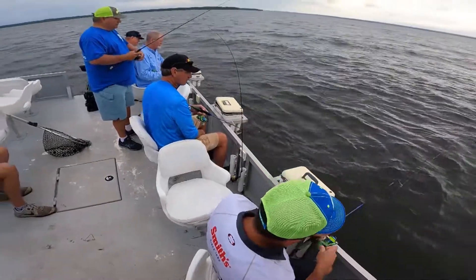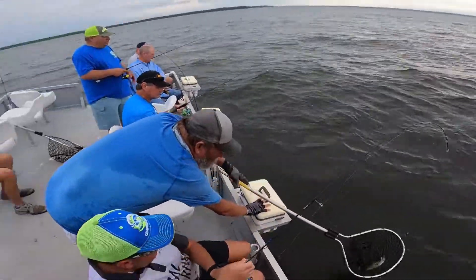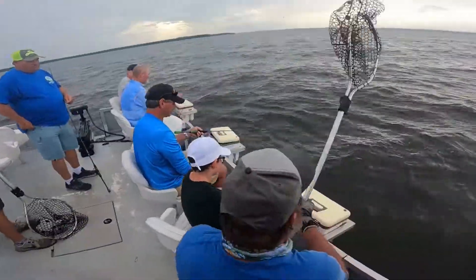I've got a 350 Verado on the boat. The boat weighs about 7,000 pounds and it'll run 42 miles per hour on GPS. That's just running — that's good.